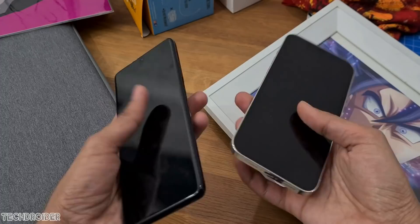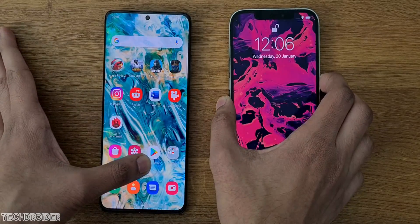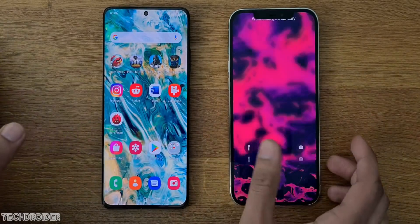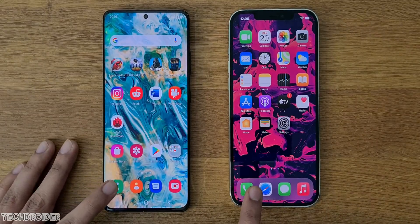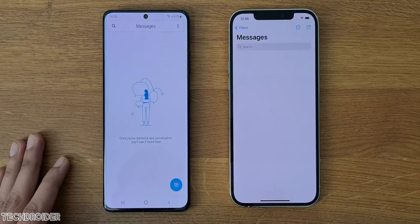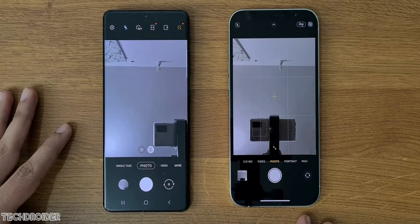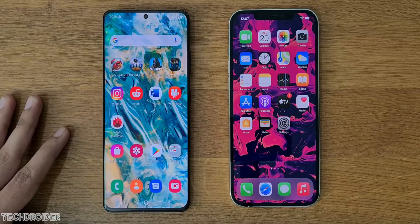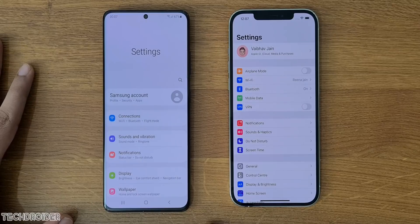We'll kick things off with a fingerprint scanner test vs Face ID — both look fast. Opening some basic applications: dialer is a little bit quicker on the iPhone. Messages, camera, taking a selfie — that's quick on both. The camera comparison is coming really soon. Now settings: One UI vs iOS, that looks clean.